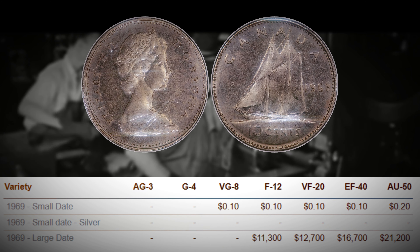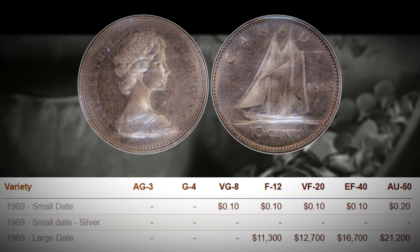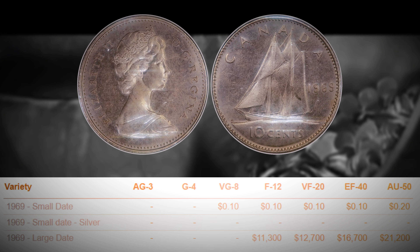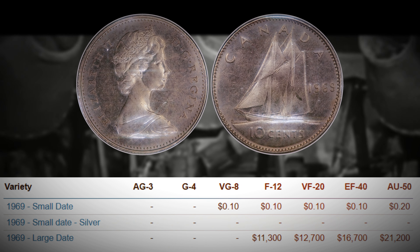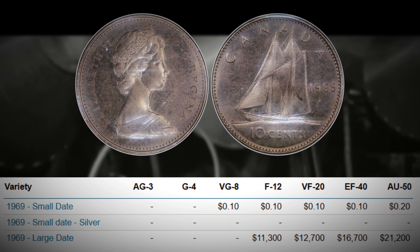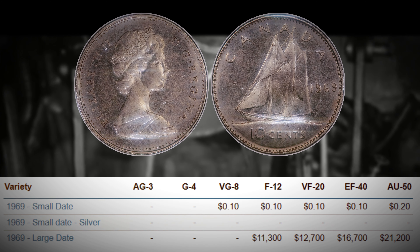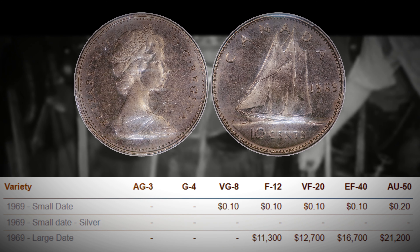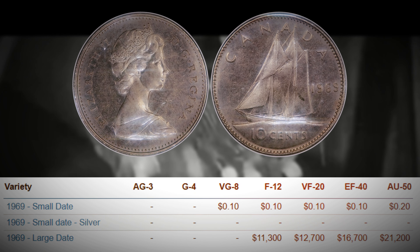An F12 is not the absolute bottom of the Sheldon scale — that would be about Good or AG, which is a 3 or 4 out of the 70-point system — but an F12 is still pretty low condition, and you're still getting over $10,000 for this dime. On the high end, one of the highest graded known examples is an AU50 and it can be worth around $21,200. As mentioned earlier, it is estimated that around 20 to 30 of these are still floating around in circulation, so I suggest you go bust open your piggy banks and look through your dimes — because if you were to find one that has been through the meat grinder, you can still make over $10,000.